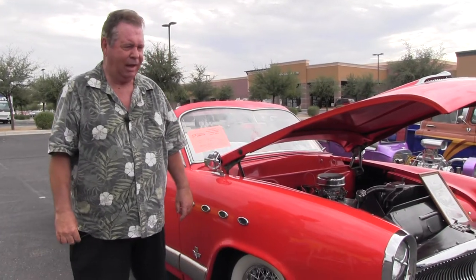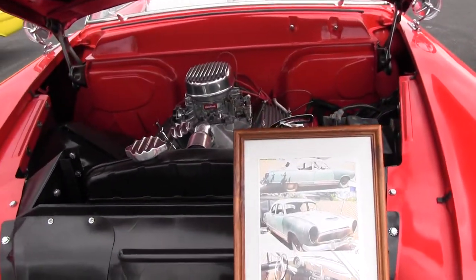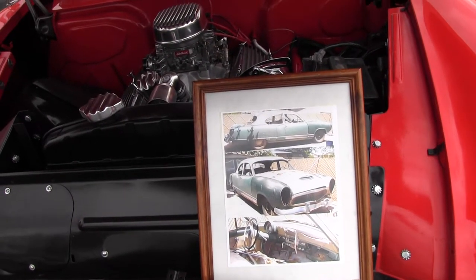It started out as a sedan. I have a picture in the front of the car of what I brought home. It took eight years to build it and as you can see it had a top and now it doesn't have a top.